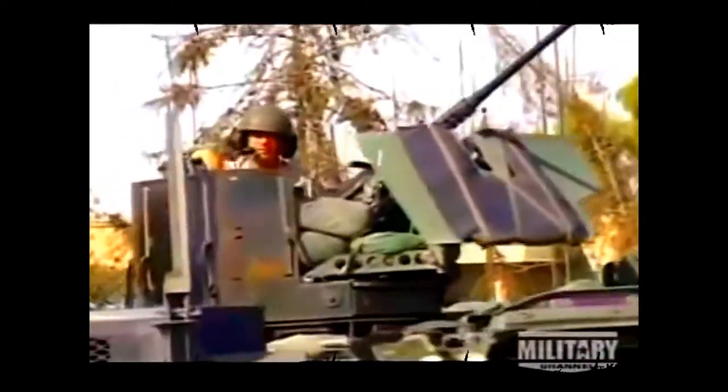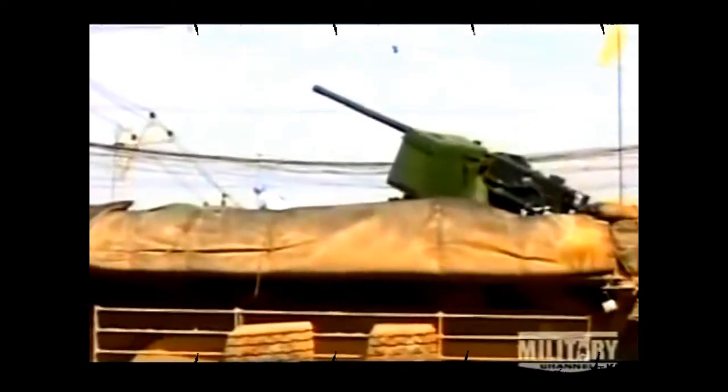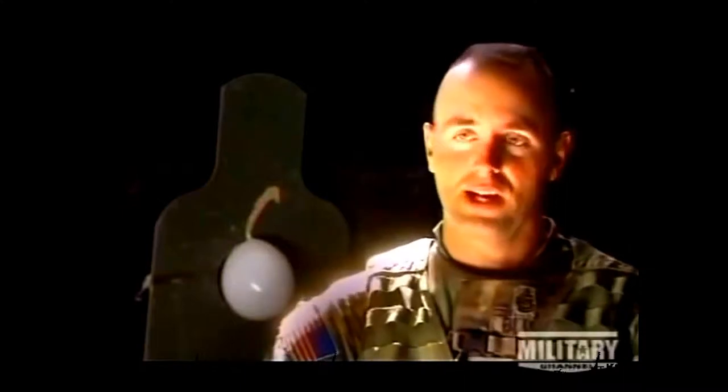It brings a bigger weapon system — .50 cals and Mark 19s. It gives you more longer range, better visibility, more firepower. You get to where you need to get, do your operation, and then you get out. Speed has become a trademark of a Stryker mission.